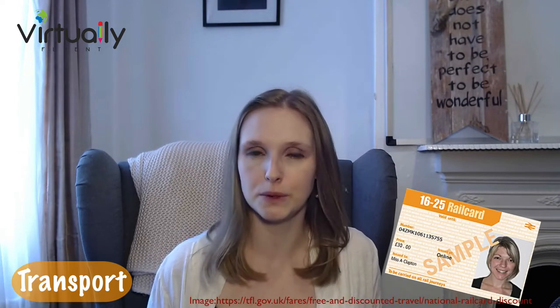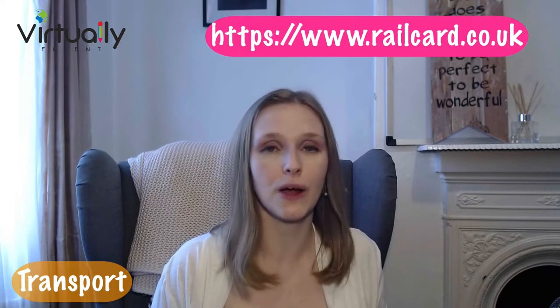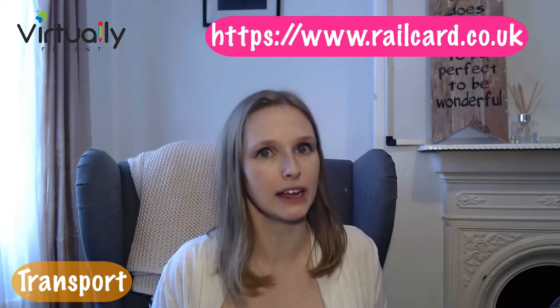My second tip for transport is to try and get a rail card because there are some great discounts available. Transport can be really expensive here in the UK, but these discounts are available. You can apply for a rail card before you even come here, and you can connect this to your Oyster card or travel cards in London to get slightly reduced prices. Have a look at the rail card website and you will find some information there.